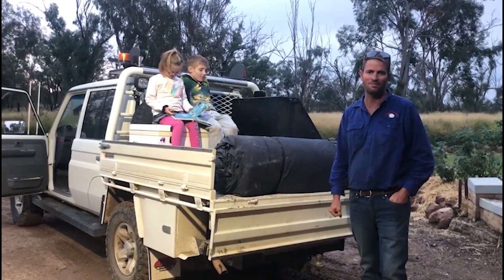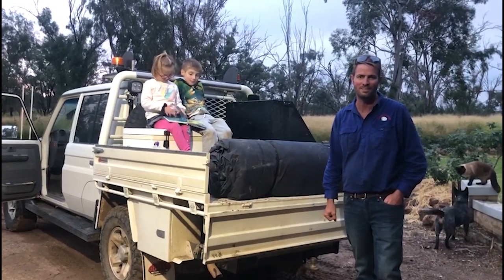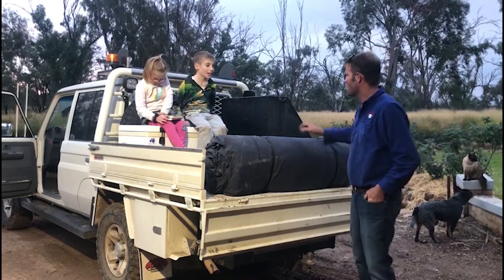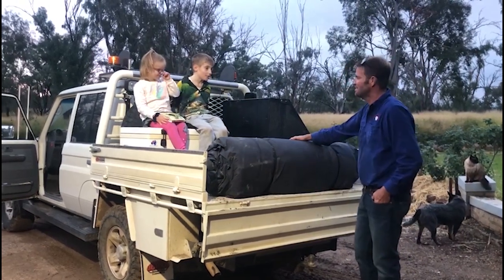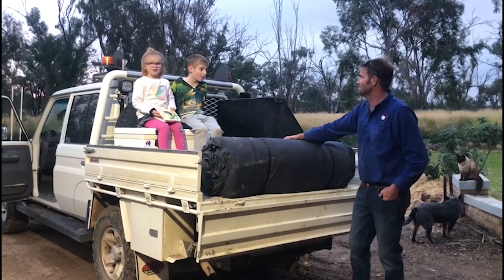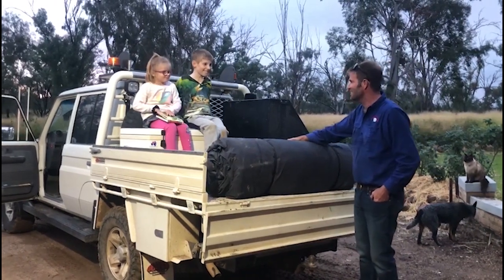Hi, I'm Mick and I'm a cotton farmer from northwest New South Wales. When we're not busy on the farm, me and the kids like to go camping. Hey, what's that swag made of? Mate, this swag's made out of canvas, which is made out of cotton like we grow right here on our farm. Oh, I didn't know that. Now you do.